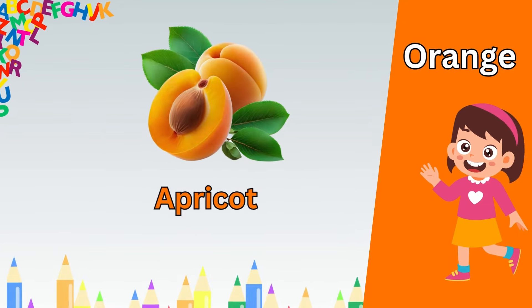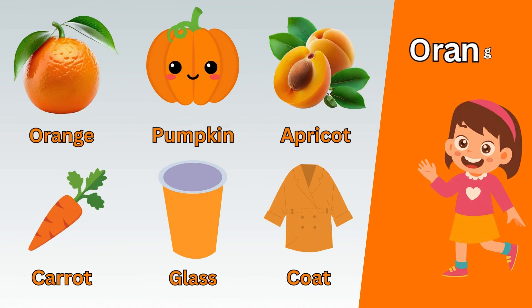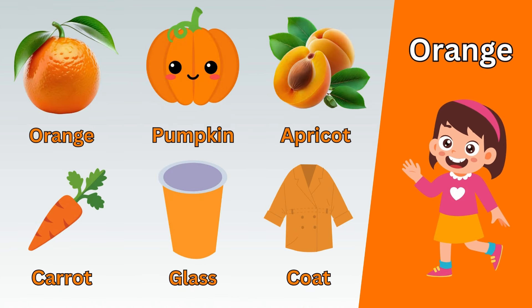Brown horse. Brown monkey. Brown hat. Brown shoes. Brown cake. Brown table.